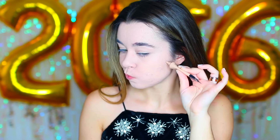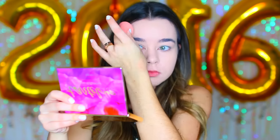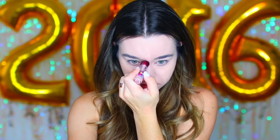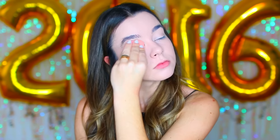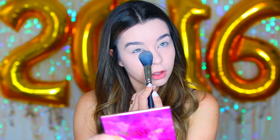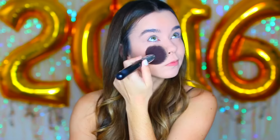Starting off with this really easy makeup look I'll probably be wearing — I already did my foundation, then I'm taking my Make Up For Ever concealer and putting that on any blemishes I want to cover up. Then I'm taking this Maybelline concealer to highlight my face — on my chin, nose, forehead, and under my eyes to make me look not tired, because you've got to stay up late on New Year's Eve. I'm blending that in with a Beauty Blender. Next I'm taking this Laura Mercier loose powder under my eyes to set it and avoid creasing, then using the Laura Mercier pressed powder to set the rest of my face.